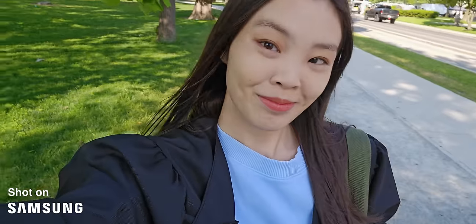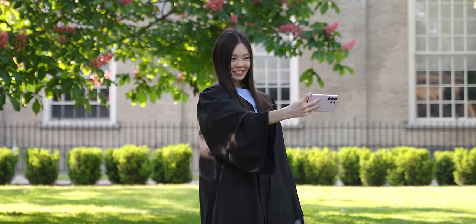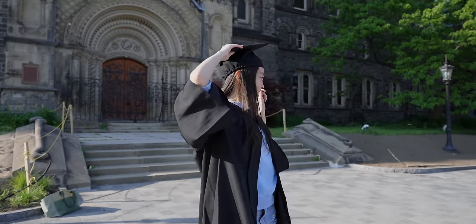Then I walked to campus and started taking my photos. Even though the S23 Ultra's cameras are really good — arguably the best on a smartphone — for this occasion, I still wanted my photos taken with a quote-unquote real camera.